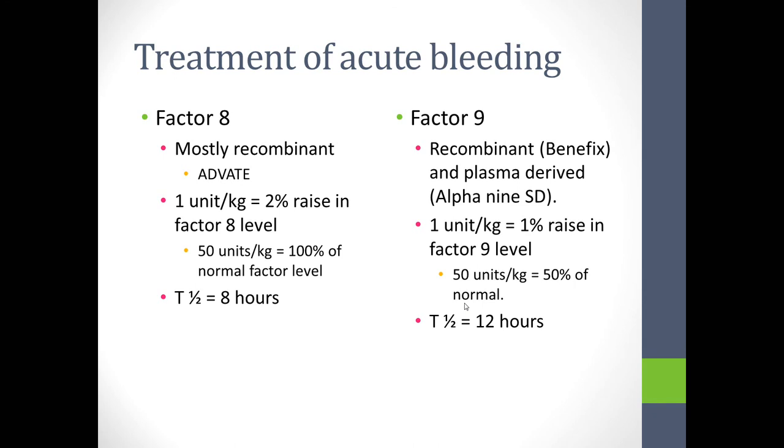For treatment of an acute bleed in factor VIII deficiency, we most commonly use recombinant product — the most common brand at our center is Advate. One unit per kilo of factor VIII raises the circulating level by 2%, so 50 units per kilo gives 100% correction. The half-life is about eight hours, so one dose to 100% gives a 50% level at eight hours, 25% at sixteen hours, and 12.5% at twenty-four hours.